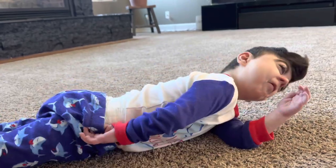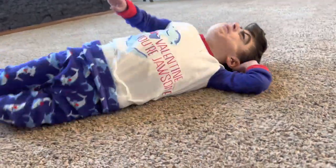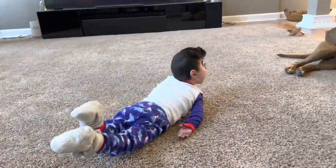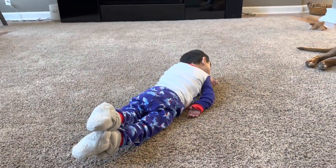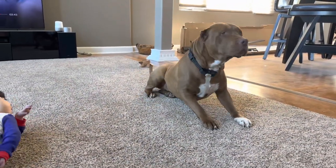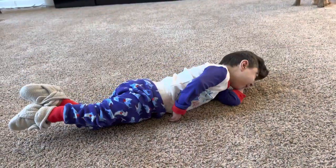Does that feel nice? Moving your body like that? I bet it does. Oh my gosh. Such a boy. What's he doing? Give me a flip!